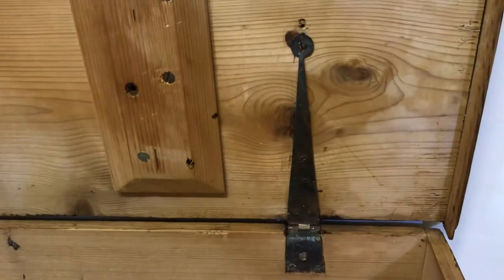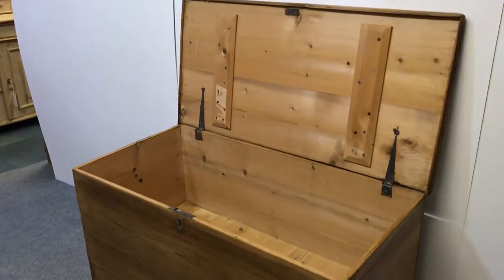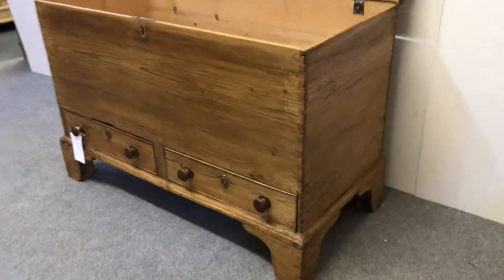There are the penny end hinges. Let me just bring this out slightly. We don't have the key for the lock.